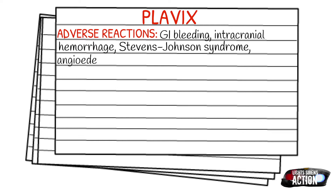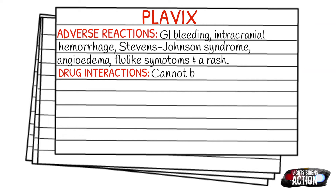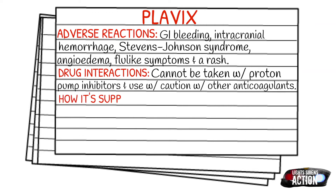Regarding drug interactions, it cannot be taken with proton pump inhibitors, and you want to use caution with other anticoagulants. It is supplied in a 75 milligram or 300 milligram tablet.